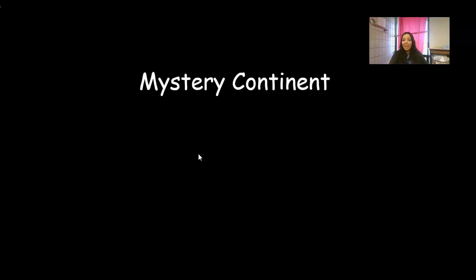Good morning! I hope you enjoyed our mystery continent yesterday. That's right, we talked about Europe and we read the story 'The English Cinder Lad,' which was very different from 'Soot Face.' So today we're going to figure out what mystery continent we're going to work on.